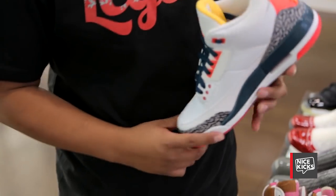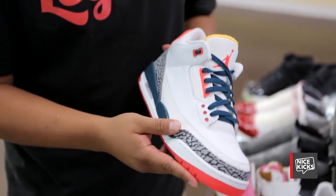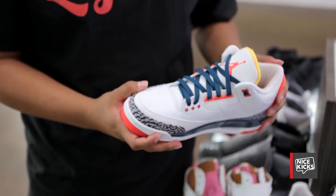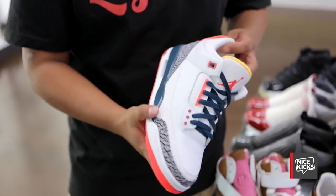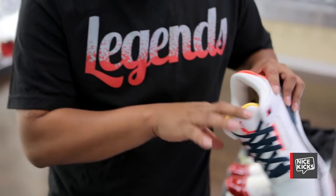This here is the Jordan 3 made for Soulfly, a store out in Florida. I got the opportunity to buy them and I bought them. Very nice colorway actually — pictures don't do it justice, but this is a really nice shoe. I got the 3M on the side and the Soulfly logos on the inside.